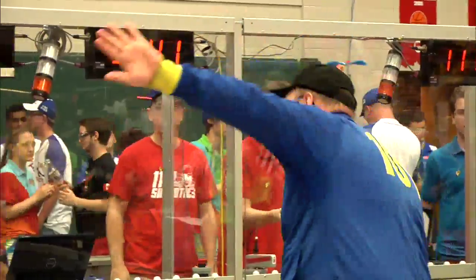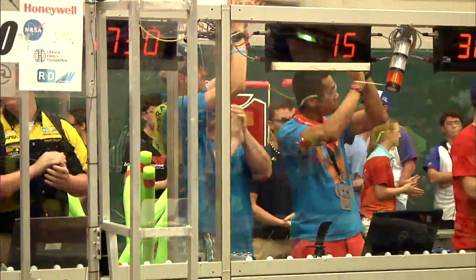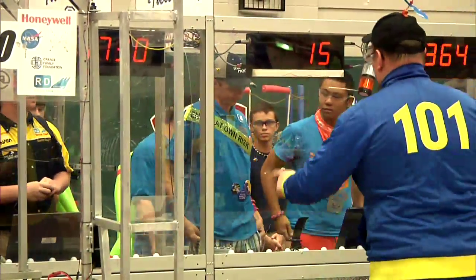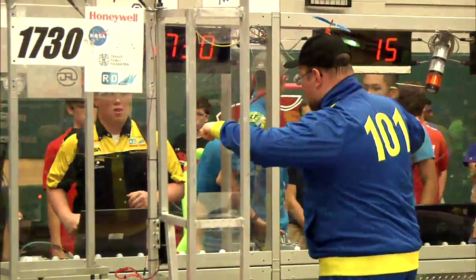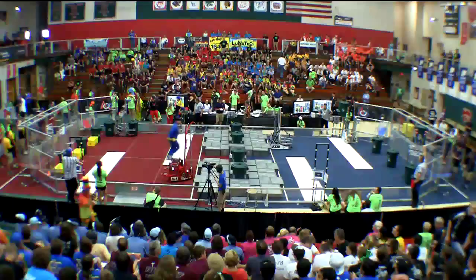Joining them, soaring on in, 3641, from South Lyon, Michigan, the Flying Toasters. Elias captains the number one seed in the alliance, 1730, from Lee's Summit, Missouri, Team Driven.